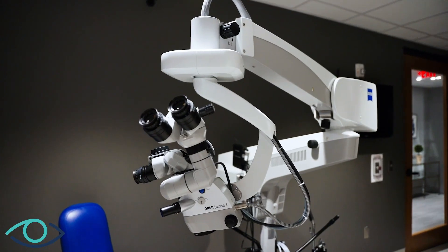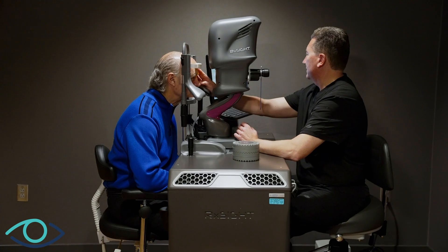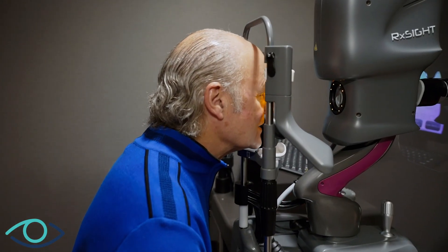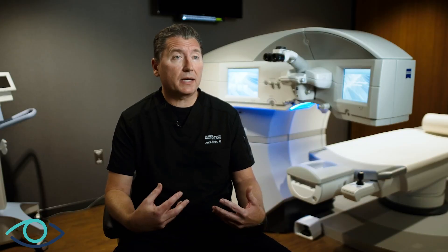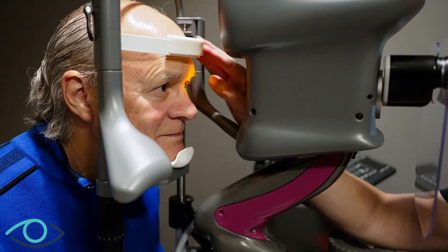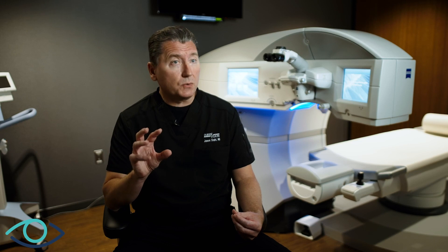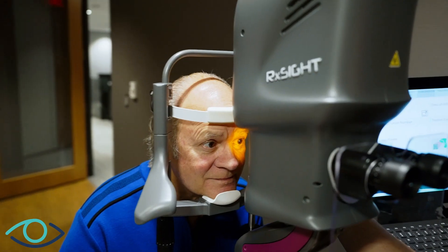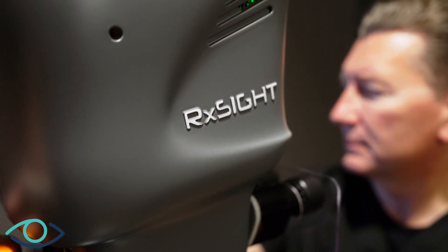It is the only current implant that, once it's been placed in an eye, we can make adjustments to the power. They can go home, live with this new vision for a week, come back, and we can check in with them and get their report. Maybe they want more near, maybe they want more distance. We can do a little adjustment simply by shining specialized light into the lens. Once we've come to a point where they're satisfied, we essentially lock that prescription into the lens and they're done.